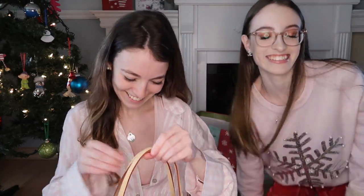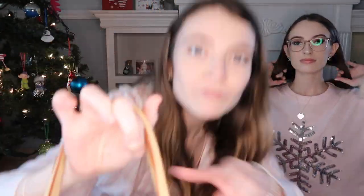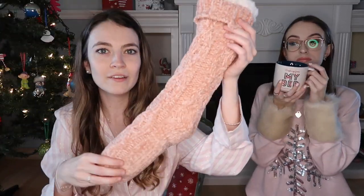The grand finale is the new bag — the Neverfull PM, I think it's called. It's pink on the inside, the perfect size. It looks huge on camera but it's really not that big. It's so cute — this bag could be a stocking on its own. I hope you had a great Christmas, thanks for watching this video, and I'll see you next time! Bye!